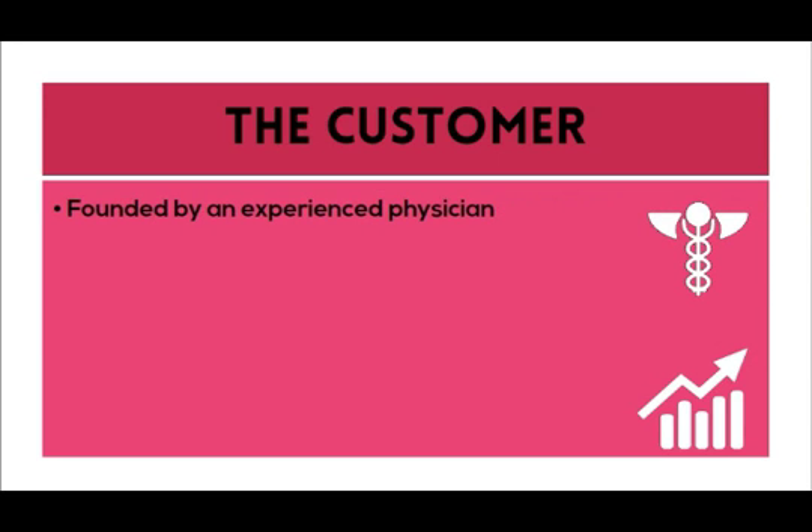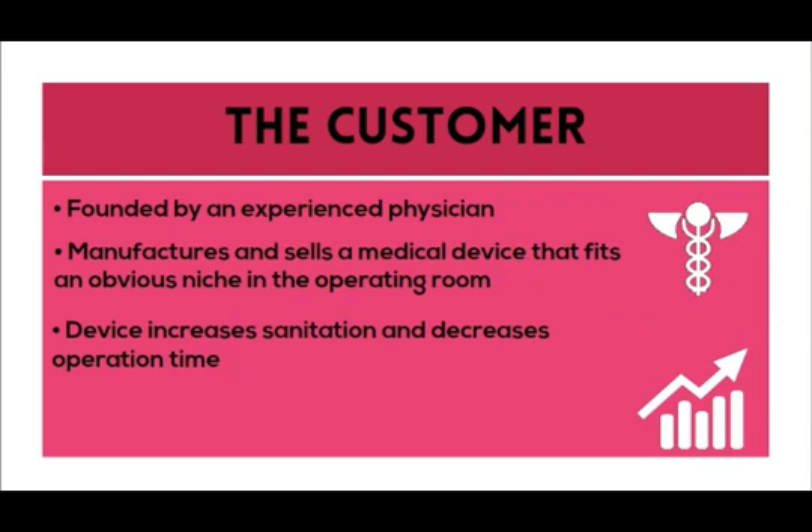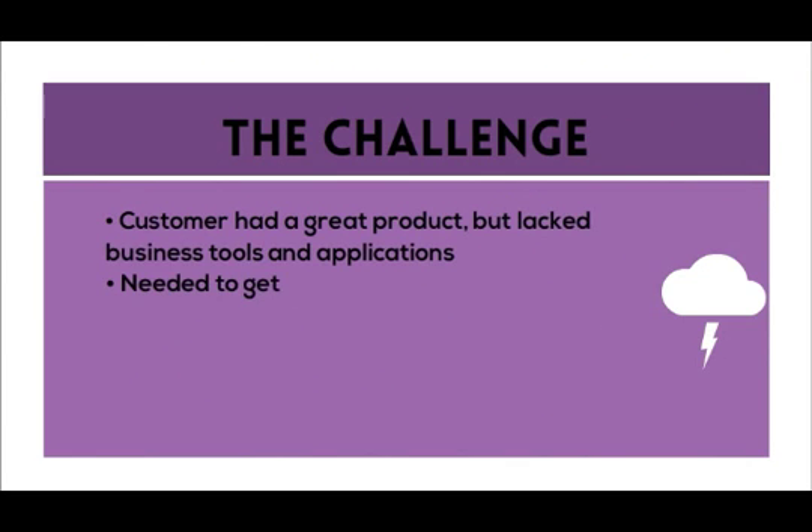Founded by an experienced physician, the company manufactures and sells a medical device that fills an obvious niche. The device increases sanitation and decreases operation time. The customer wanted to bring the product to market as soon as possible. The challenge was that the customer had a great product but lacked the tools and applications to launch it.